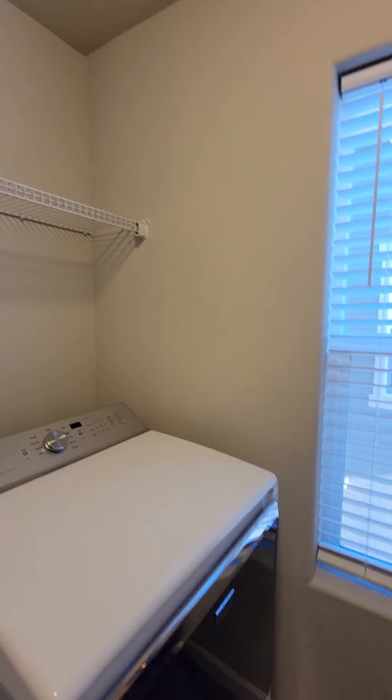The linen closet. And the carpet looks good. Looking down here, we're going to look behind this door. This door has no damage.